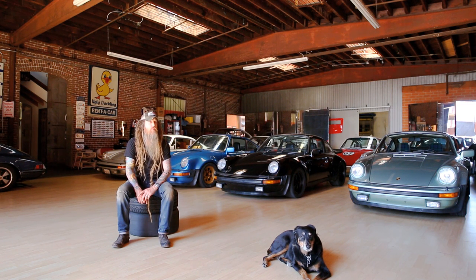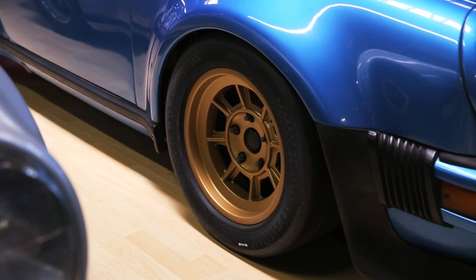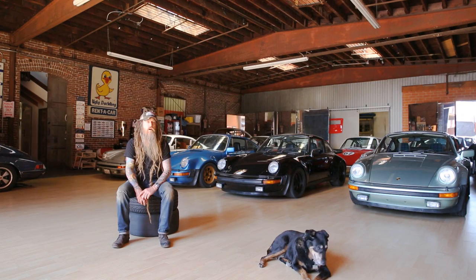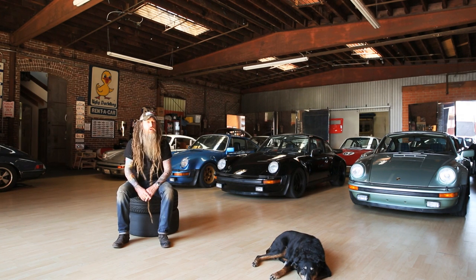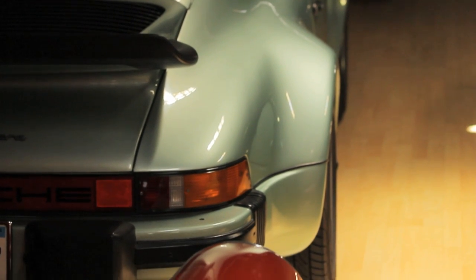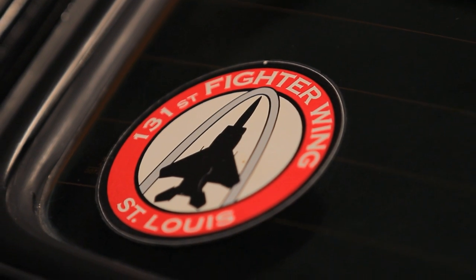The silver turbo on the far right is the first production U.S. turbo — a lifelong California car. The Minerva blue car in the middle with the gold Campagnola rims is a Euro version of a '76 turbo. The black turbo behind me is the 13th U.S. turbo. The ice green metallic '77 turbo over there is the first year of power-assisted brakes, and that was actually the first noticeable difference I felt between the four cars — it does stop slightly better.